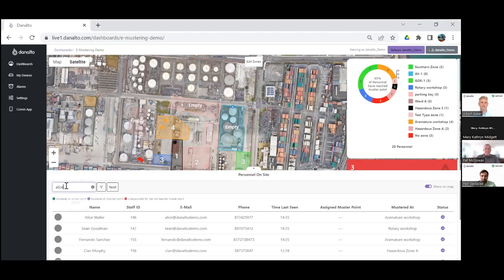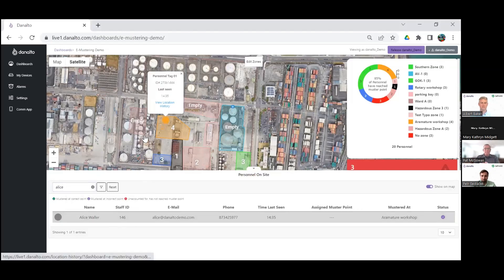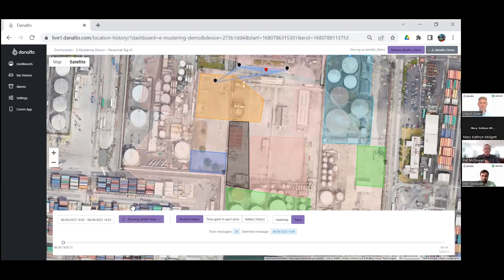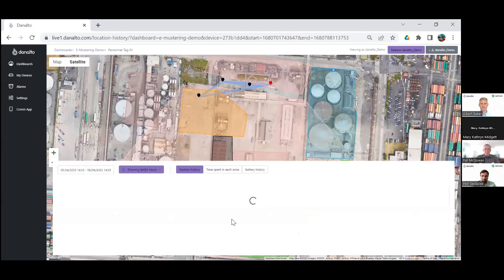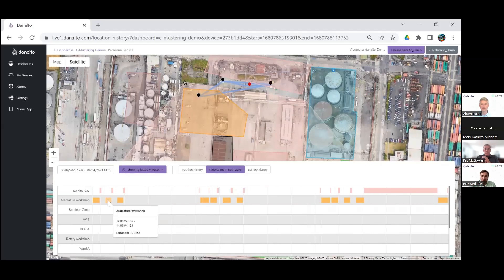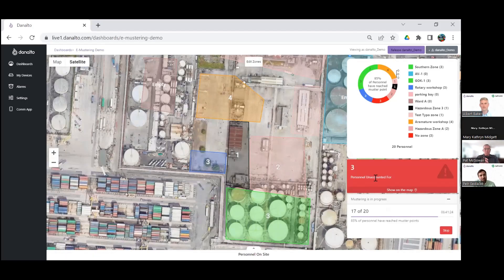Our dot is Alice, so I'll search for her — we found Alice in the zone. Now we want to do a replay to understand where she's moved over the past 24 hours. A useful histogram-type view shows which zones Alice is working in, which ones she has a permit for, which are dangerous. We've got two zones here — Parking Bay and Armature Workshop — and we can see how long she was in each over the past 24 hours. If she hasn't mustered during an evacuation, you still have the last known location to send out a rescue team.